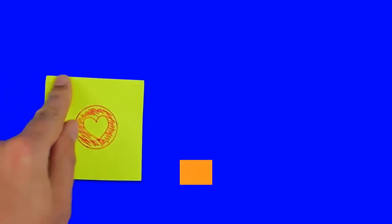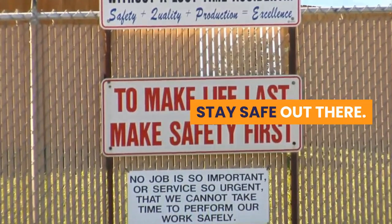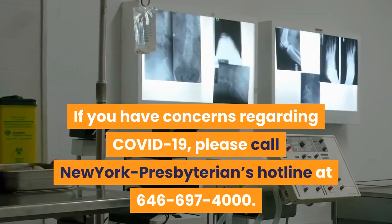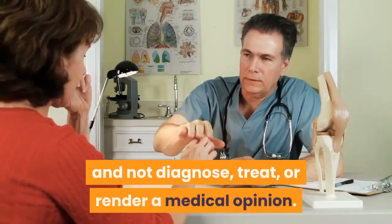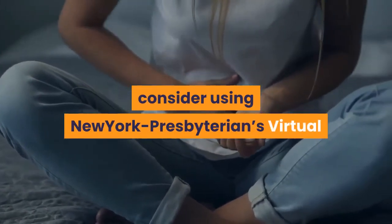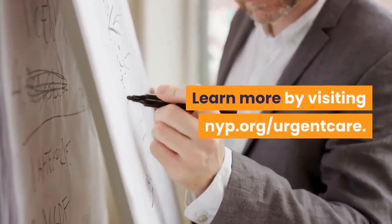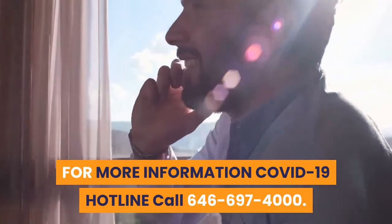Don't forget to hit the like, subscribe and turn on the notification icon to get updates on our next upload. Stay safe out there. If you have concerns regarding COVID-19, please call New York Presbyterian's Hotline at 646-697-4000. This hotline is available as a public service to provide information only and not diagnose, treat, or render a medical opinion. If you are not feeling well, consider using New York Presbyterian's Virtual Urgent Care for non-life-threatening symptoms such as fever, cough, upset stomach, or nausea. Learn more by visiting nyp.org/urgentcare.